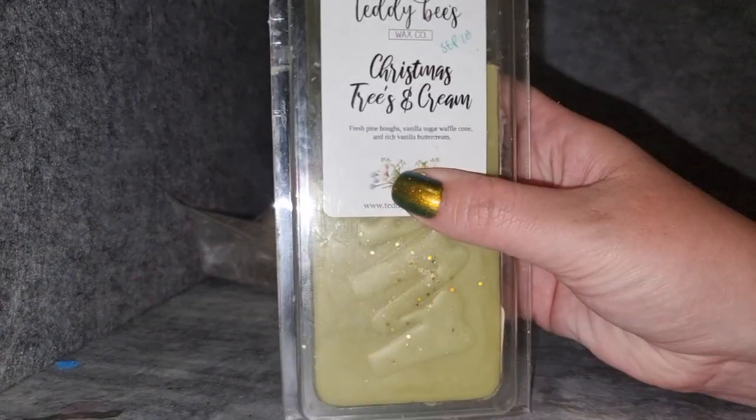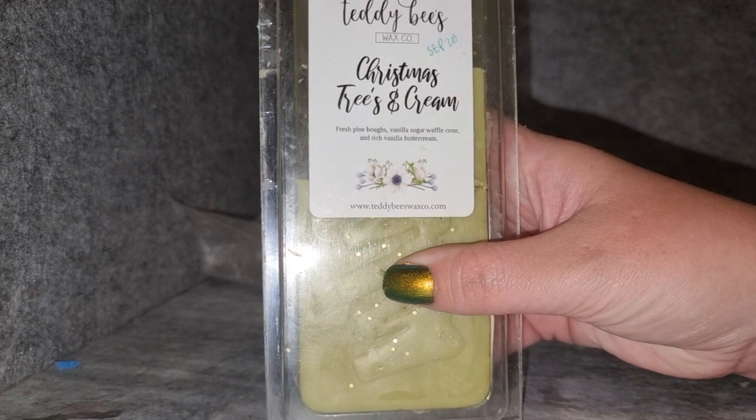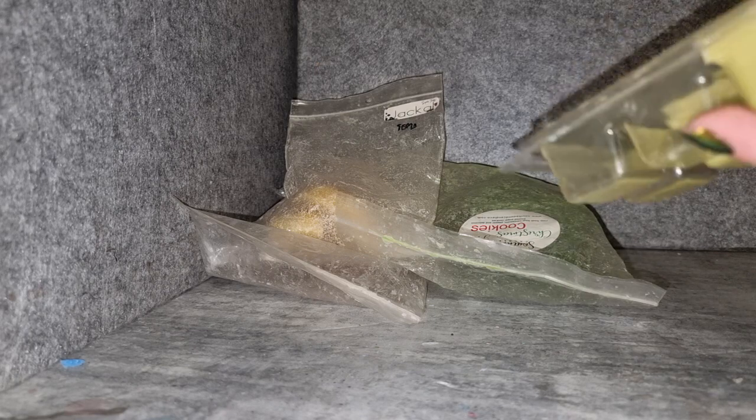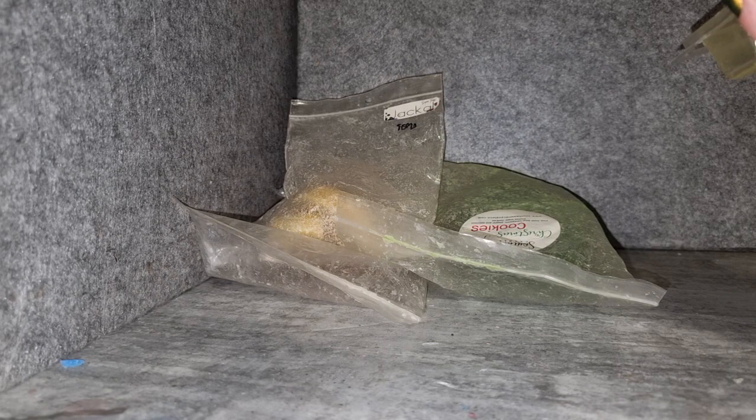Teddy Bees — another Christmas staple for me. Christmas trees and cream, fresh pine bells, vanilla sugar, waffle cone, and rich vanilla buttercream. I really love this one. It's very sweet — there's something that's grown on me the more I've melted it. It's got a great pine scent and the vanilla notes are just perfect. It's a bit different to a lot of the cookie and pine scents I tend to do. It always throws really well and I'd really love that scent again.